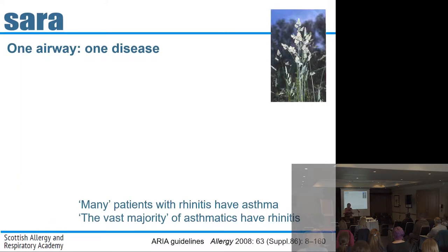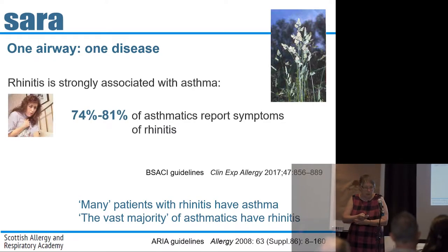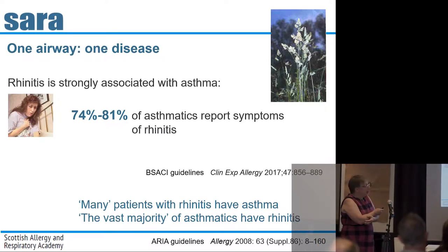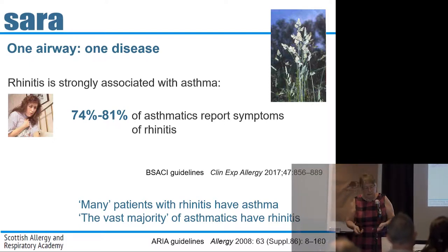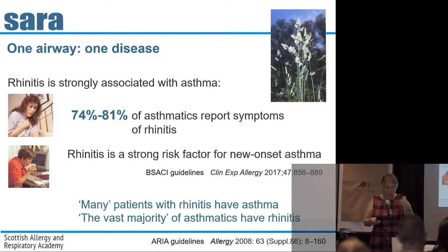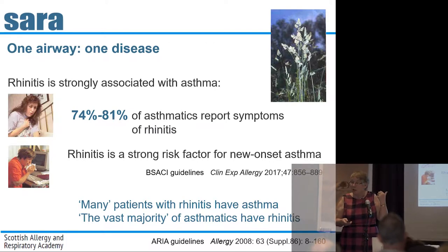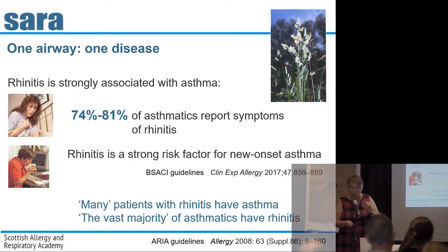So before you put him on those long-acting beta agonists, work through these key things first. What we're going to talk about is this concept of one airway, one disease. Because in fact, many people who have rhinitis have asthma and vice versa. These figures come from the latest version of the BASAKI British guidelines. About 80% of people with asthma report symptoms of rhinitis.